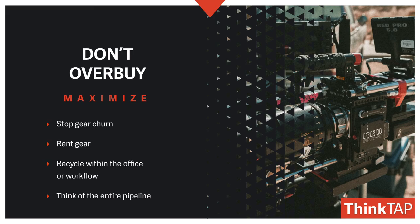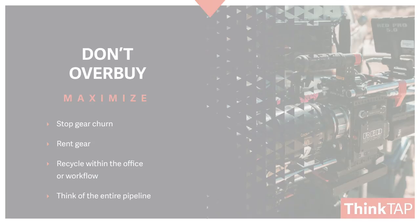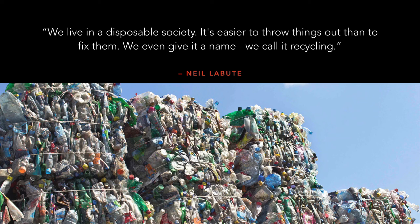Think these things through and really balance it out. The challenge, though, is we do live in a society where everything is disposable. People throw things away rather than fix them. So try to make sure you understand what you have and maximize your equipment. Don't be so quick to throw it away and buy something new.